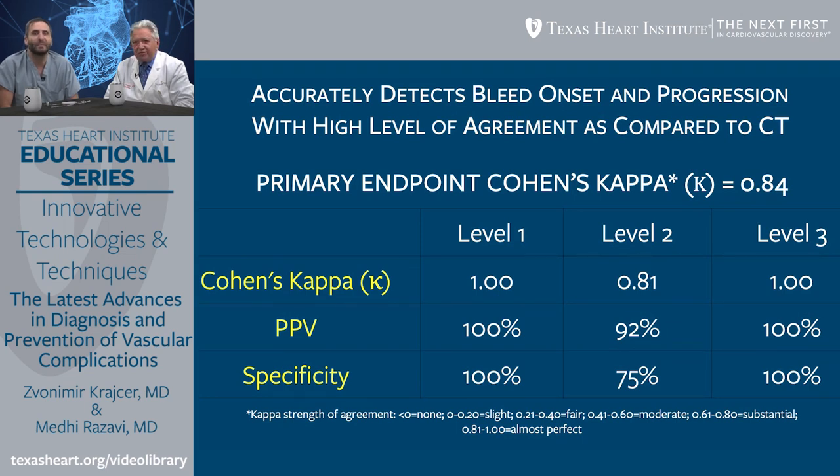Level three is the most important one, and both sensitivity and specificity were 100% at that level. I'm frequently asked about the lower specificity at level two, and I always answer that there is also a human component — it depends who reads the CT scan and how aggressively they interpret the findings. There is no standardization for reading CT and quantifying the amount of bleeding; it is to a certain degree subjective, and that plays a role.